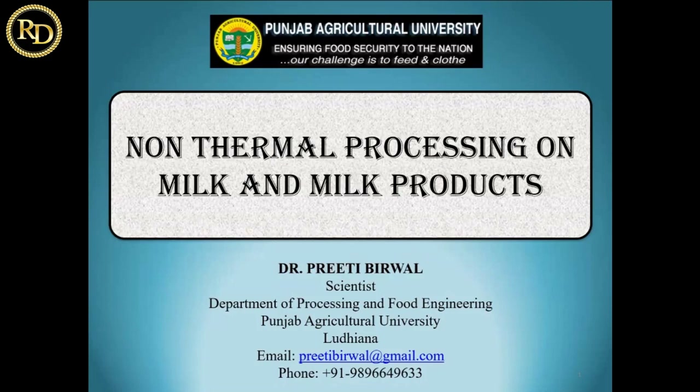I am Dr. Preeti Birwal, working as a scientist in the Department of Processing and Food Engineering, Punjab Agriculture University. Today I will be discussing non-thermal processing of milk and milk products.